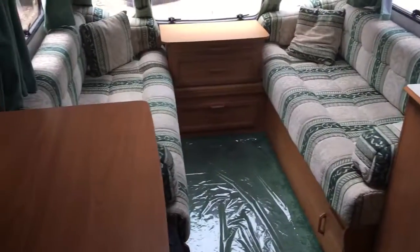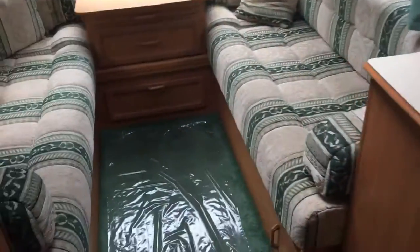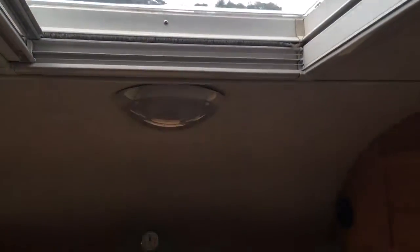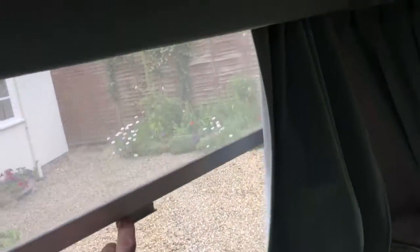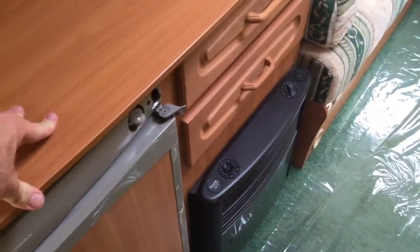Bright and airy, packed with features. Obviously all this front here turns into a large double, or you can use them as singles if needs be. Roof light, fly screens and blinds on all of the windows as well. CD player and a little table here just pulls out like so — really nice touch — and there is a full table as well.